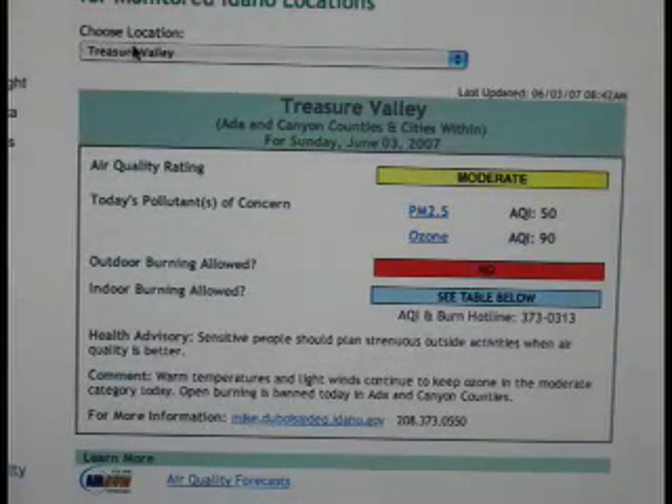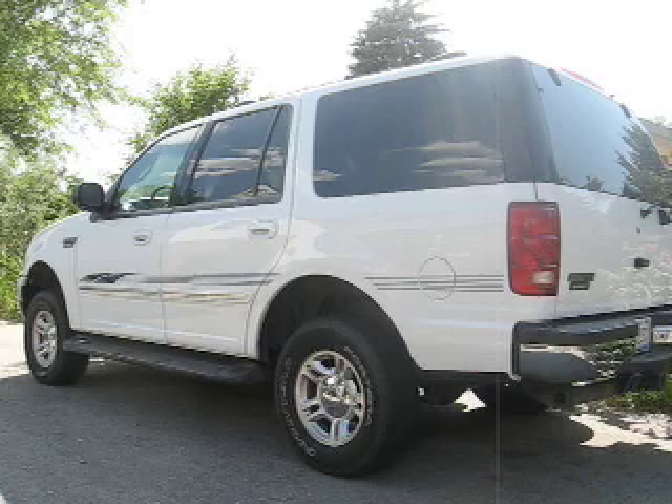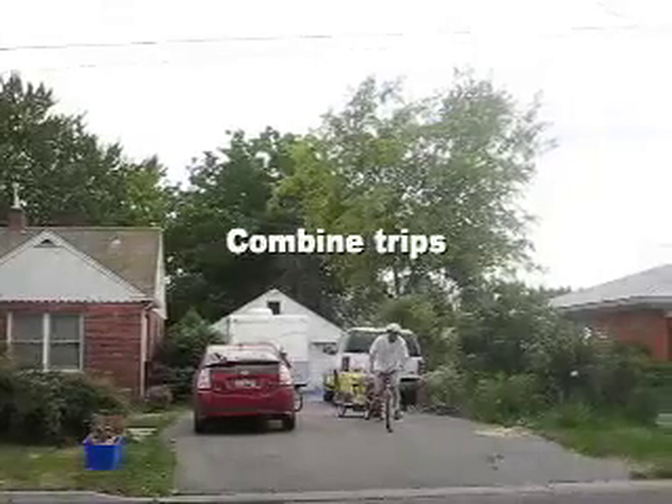Sometimes the air quality where we live isn't very good, so we try to be mindful of what we drive and how often we drive. Recently we traded an SUV for a hybrid car, and when possible we walk or ride bicycles.